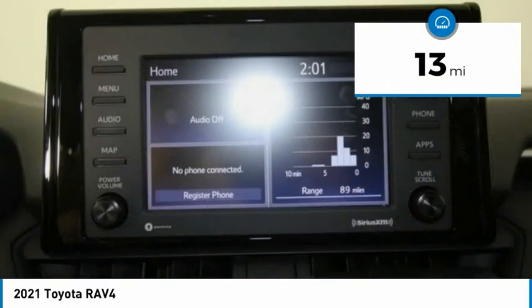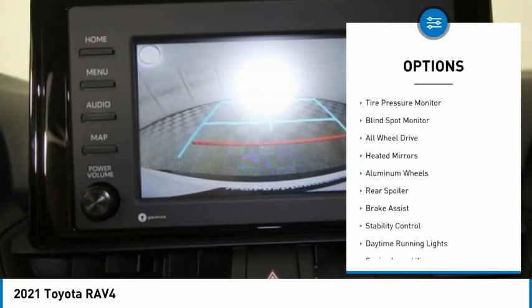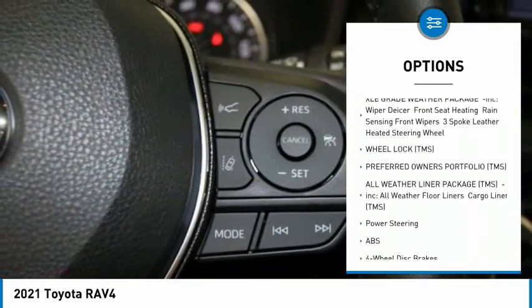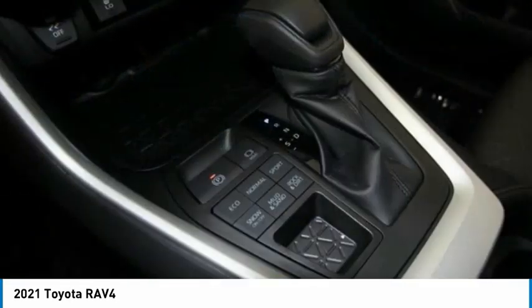This vehicle has less than 100 miles. Here are some of this vehicle's great options: tire pressure monitor, blind spot monitor, all-wheel drive, heated mirrors, aluminum wheels, rear spoiler, brake assist, stability control, daytime running lights, engine immobilizer.